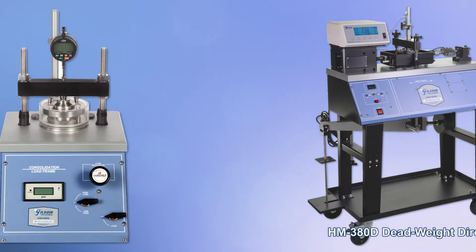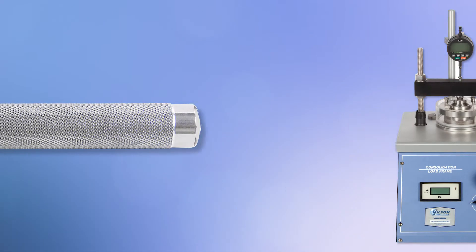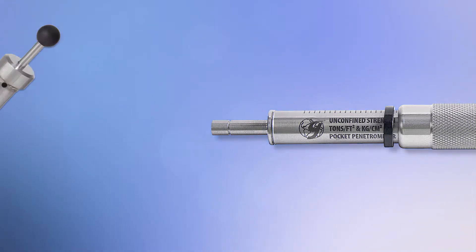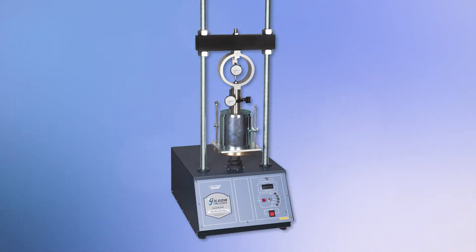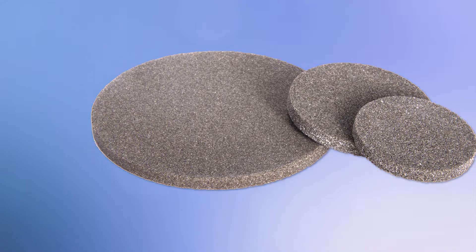Gilson also offers soil cement test equipment, permeability test equipment, proctor compaction and density equipment, load and displacement measurement products, porous stones, latex membranes, and much, much more.